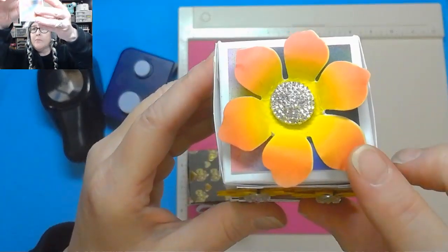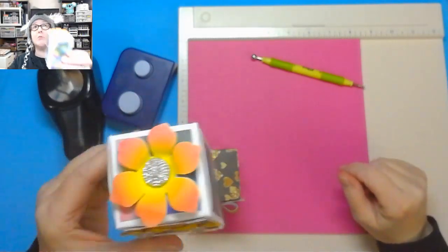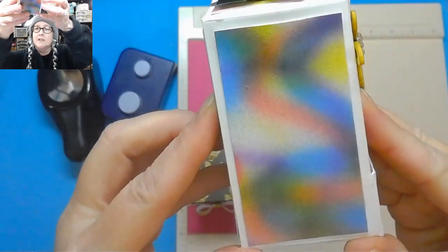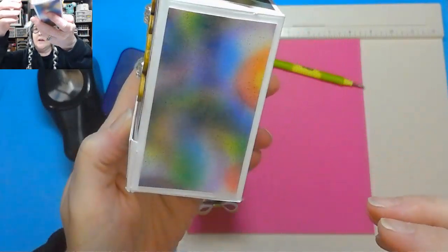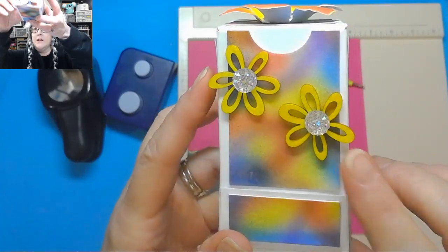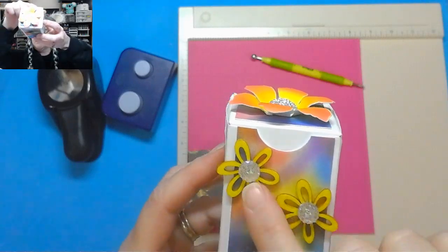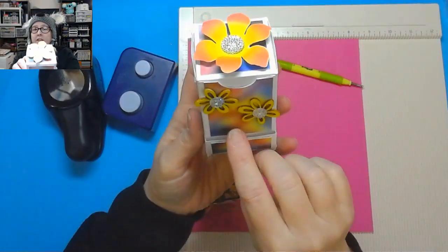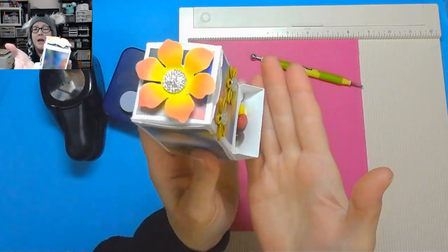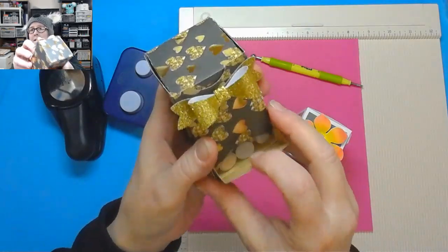I used my airbrush on that one to create that really cute flower and to create the spray paint background that you see. The two little flowers are just wooden flowers that I airbrushed, and then I added some little flower gems. So super cute. This little flap pops out like this so that you can see your candy and your candy can come out. It's got a little bit of a ridge so it won't fall out unless you pull it all the way out.